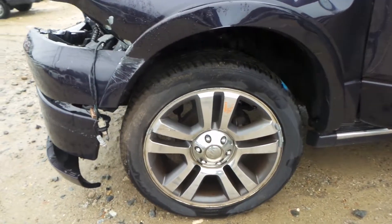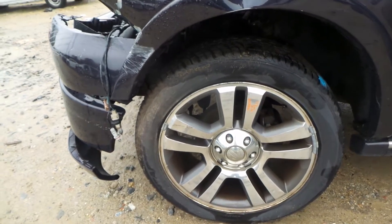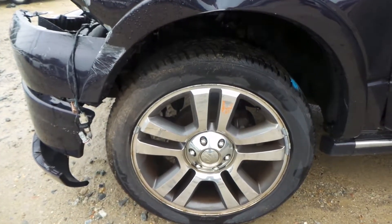We have a good left front knee, comes complete with a strut, spindle, and control arms. Also a good set of 22-inch Harley-Davidson wheels.